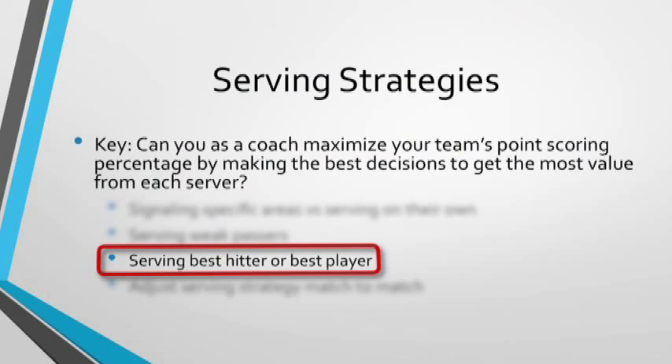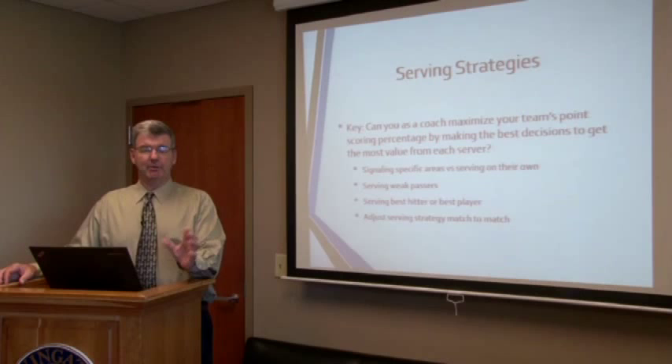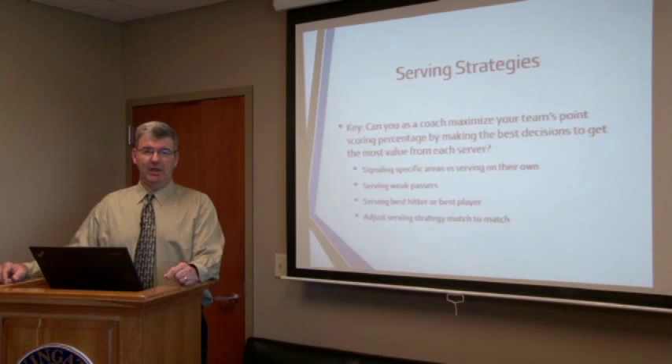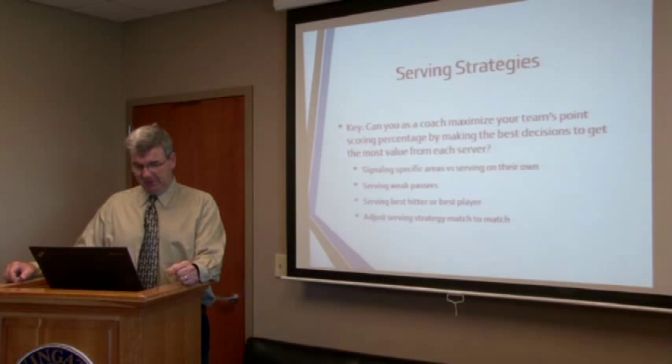Do we serve the best hitter or the best player on the other team? Sometimes as a coach, if we put pressure on the best hitter or the best player and try to break them, it can give our team confidence and deplete the confidence of the other team. There are ways we can gain an emotional edge by using a serving plan in the right way. Going after the other team's best player is often a way to break the spirit of the other team, plus give our team confidence that we can compete with the better player on the other side of the net.